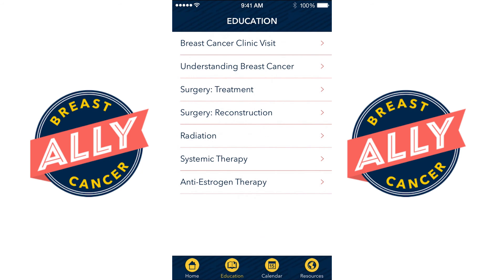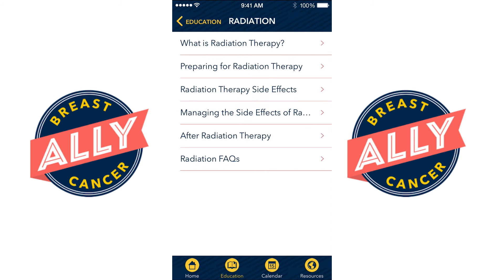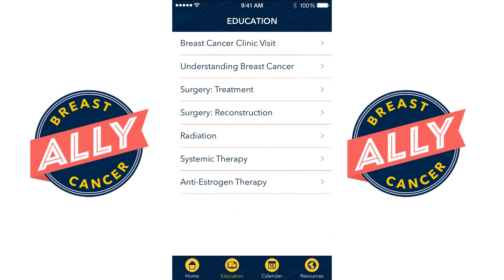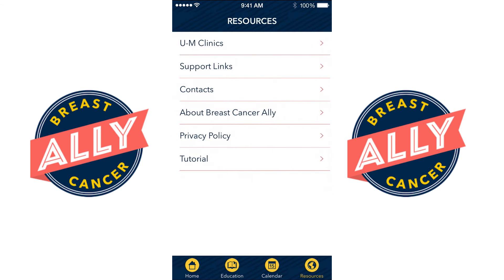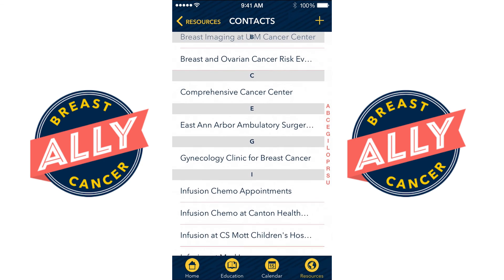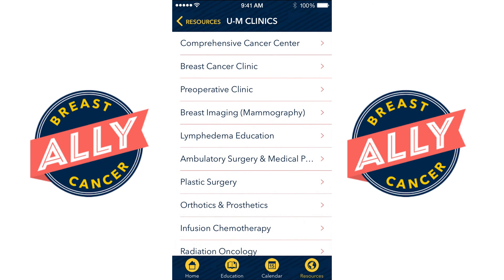In the education section there's information on all aspects of breast cancer treatment including surgery, radiation therapy, and systemic therapy. This also includes information on helping you make the decisions that are right for you. Breast Cancer Ally also supplies resources to help breast cancer patients including links to support services, all of your contacts here at the University of Michigan, and information about the University of Michigan clinics.